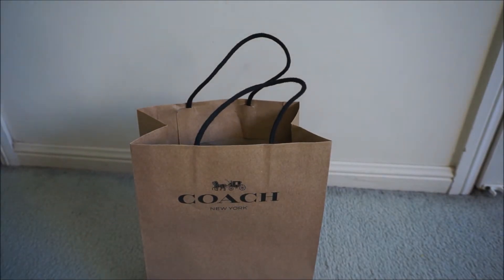The Coach outlet store actually had a 50% off everything sale that weekend. We went on the last day and the sales assistant was apologising for there not being a lot of choice, but there were so many wallets that I liked — I had a hard time choosing between two.